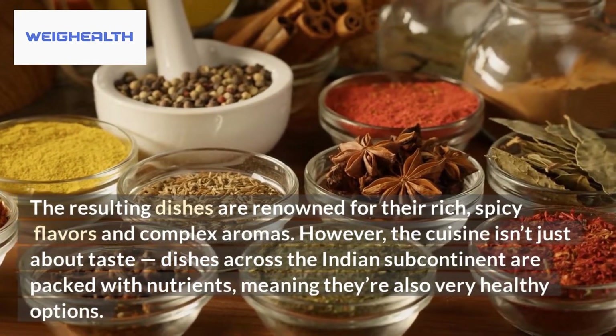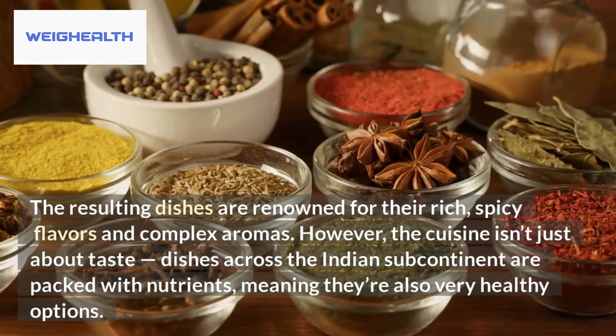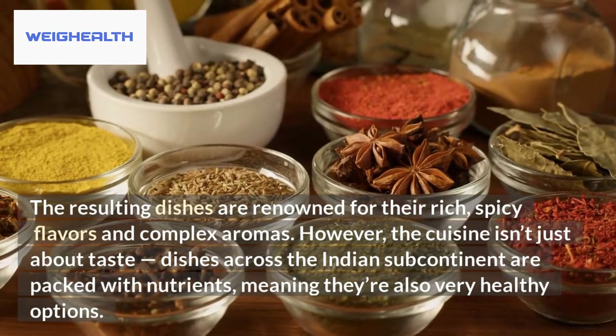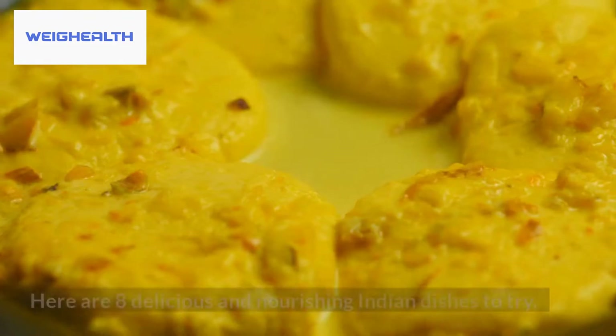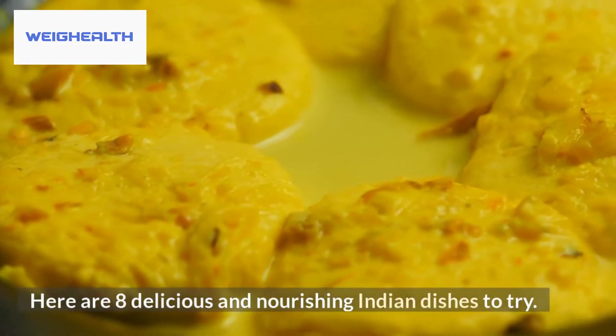However, the cuisine isn't just about taste — dishes across the Indian subcontinent are packed with nutrients, meaning they're also very healthy options. Here are 8 delicious and nourishing Indian dishes to try.